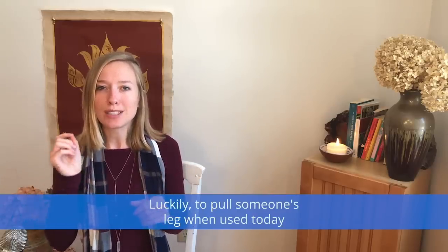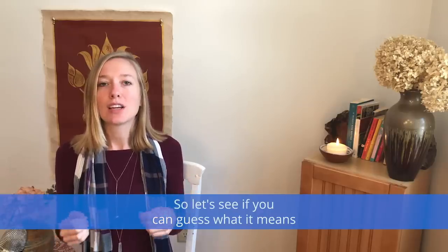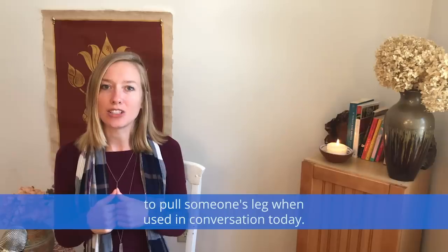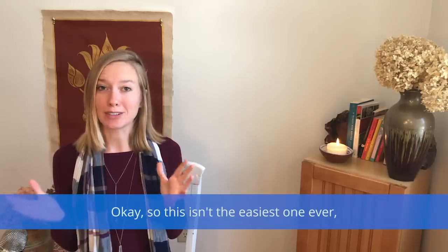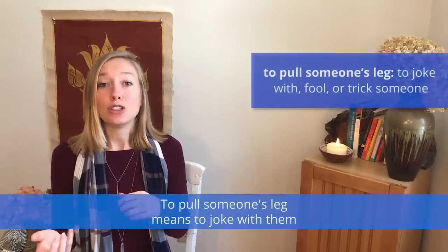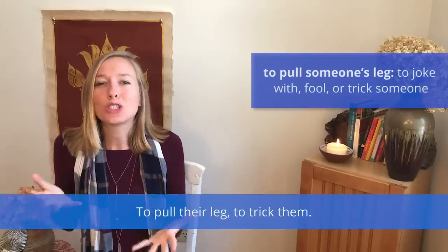Luckily, to pull someone's leg when used today as an expression is not as scary and it's way less serious. To pull someone's leg means to joke with them, or to trick them, or maybe even tell them a little lie — but something that is playful. To pull their leg, to trick them.